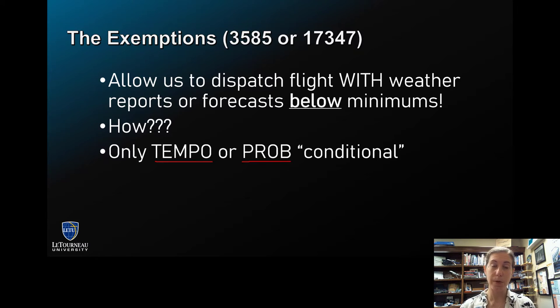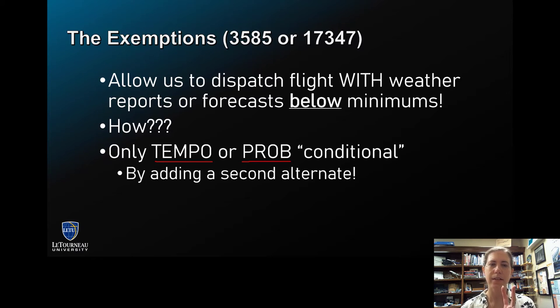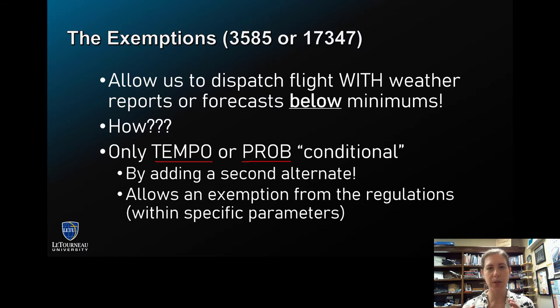How can we get away with this? It sounds like we're just getting away with breaking regs. But we are following our exemption, and you do that by adding a second alternate. The dispatcher adds a second alternate, and it allows this exemption from those regulations by following some specific parameters.